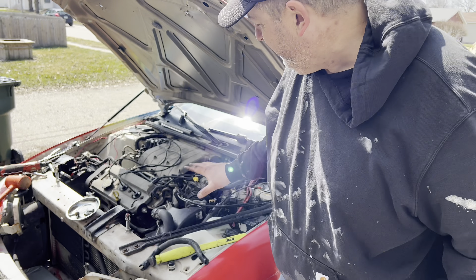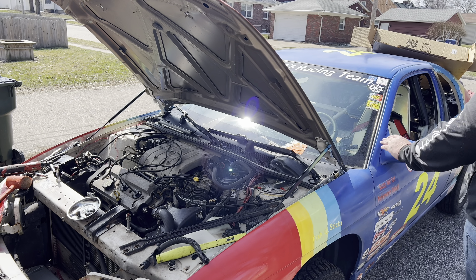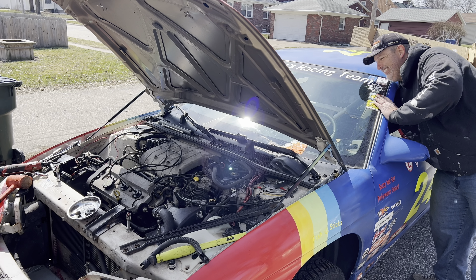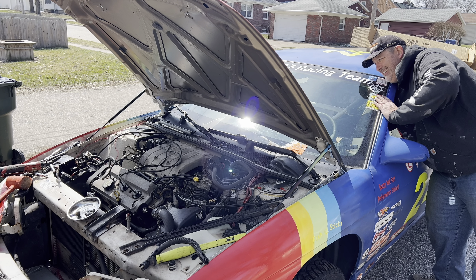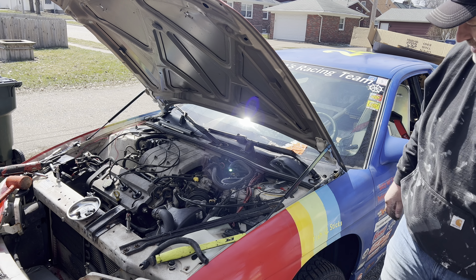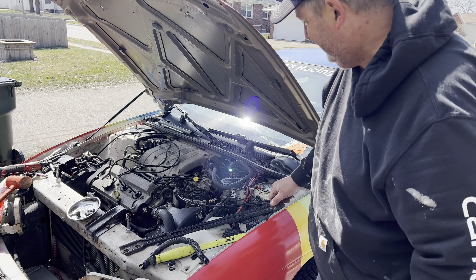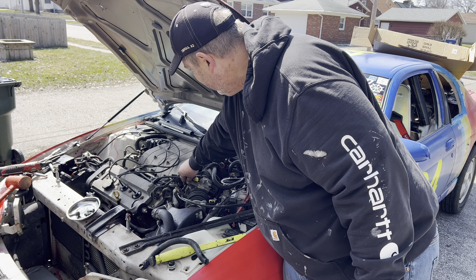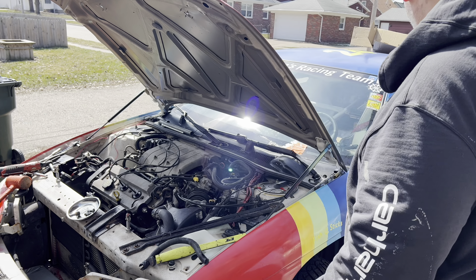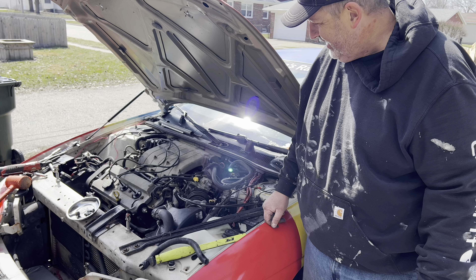Okay, so in theory it should start — in theory. So far, so good. It's alive!